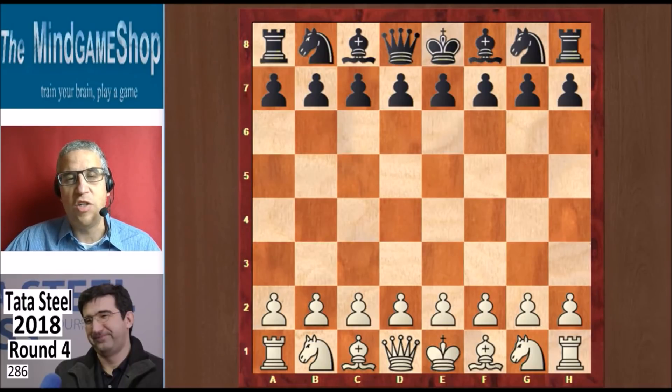Peter Svidler is the eight-time Russian champion — quite amazing. He also was a world championship candidate himself a few times, and he was Vladimir Kramnik's second in some of his world championship matches. They are very good friends. Kramnik has a great score with white against Svidler: eight wins to one with seven draws before this game, which was played on the 16th of January 2018.